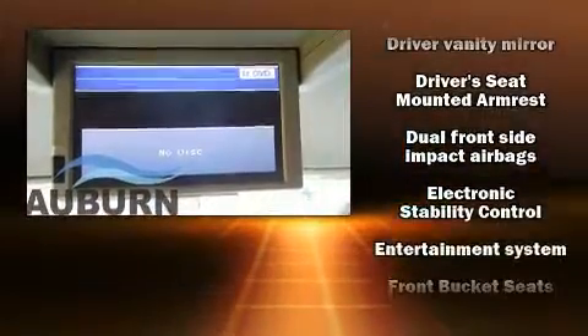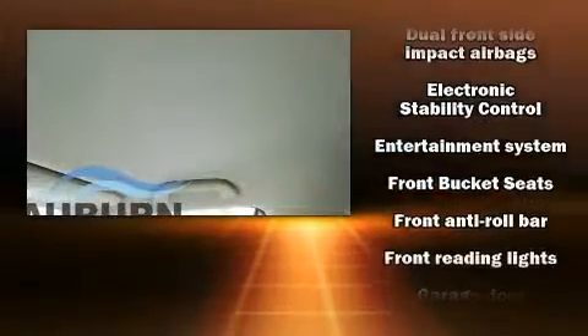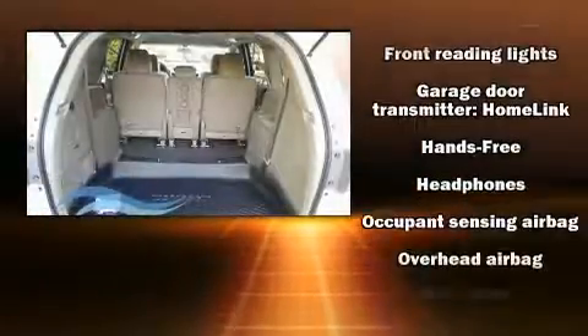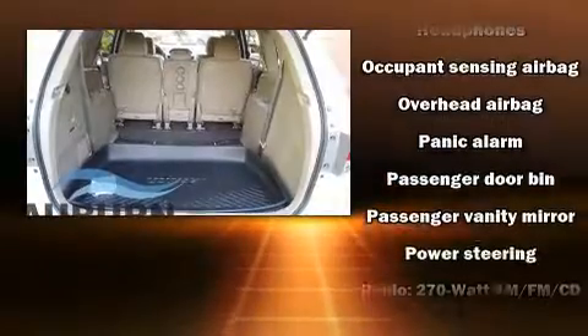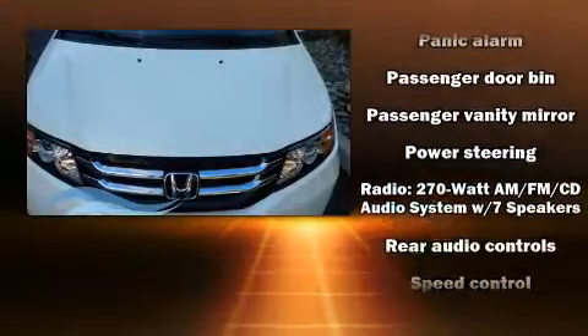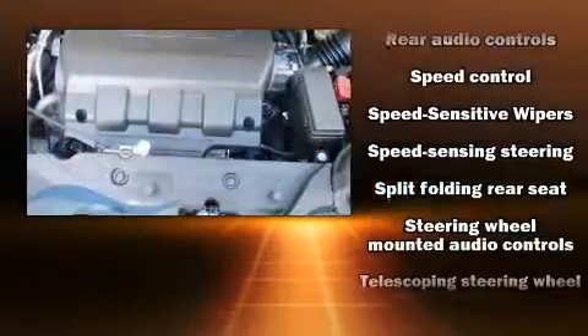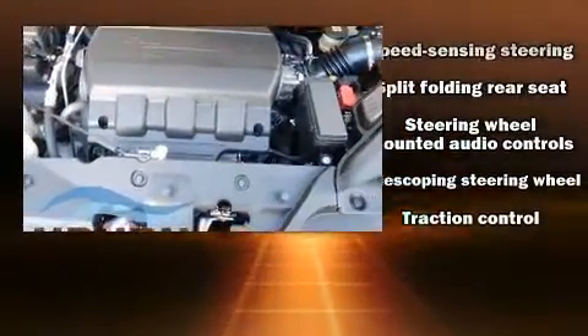Honda ensures the safety and security of its passengers with equipment such as dual front-impact airbags with occupant-sensing airbag, a security system, and four-wheel disc brakes with ABS. With electronic stability control supplementing mechanical systems, you'll maintain precise command of the roadway.